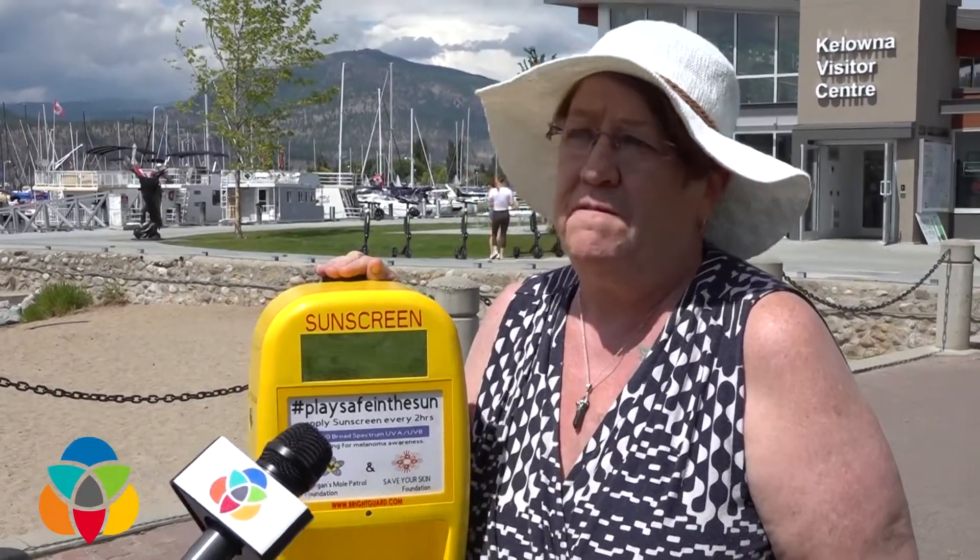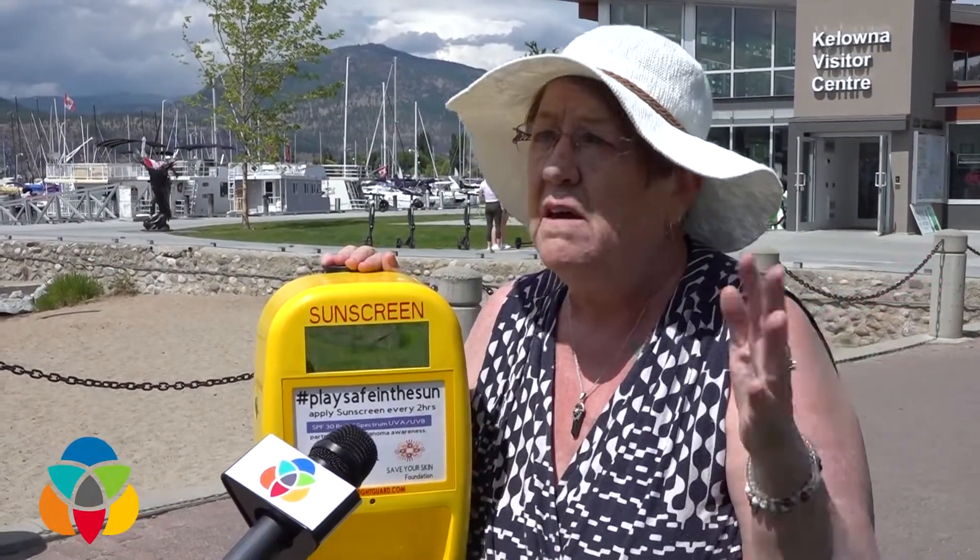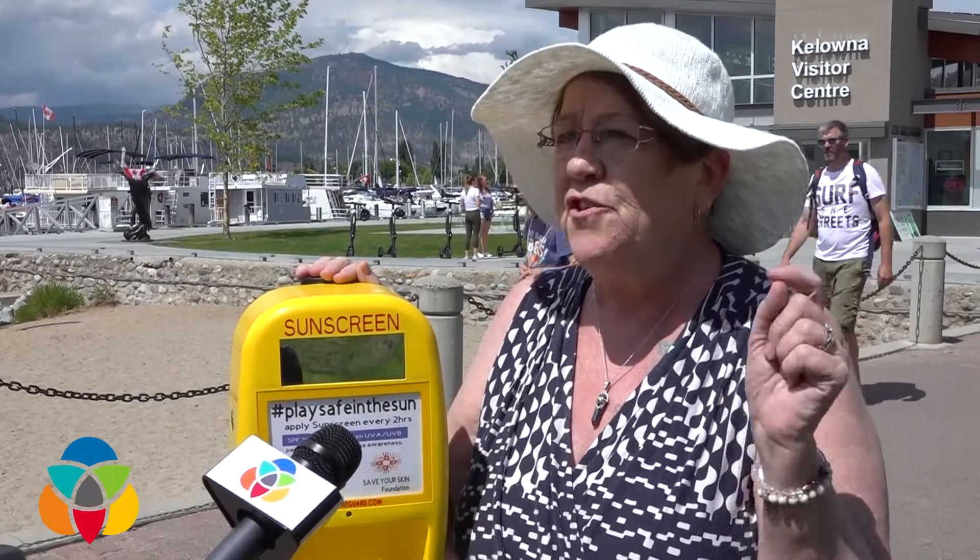It's there just in case somebody forgets. We're not trying to replace it or say to people that it's going to be here so you don't need to bring your own. We just want — we almost think that if somebody sees it, it might be a cue for them to say, oh wow, sunscreen, I've got to put mine on.